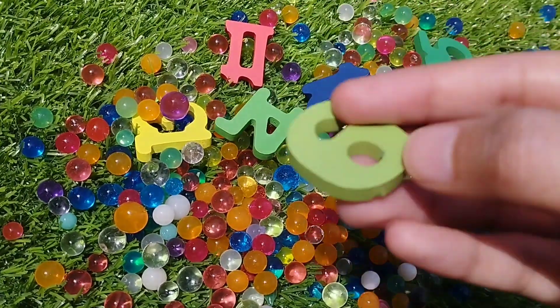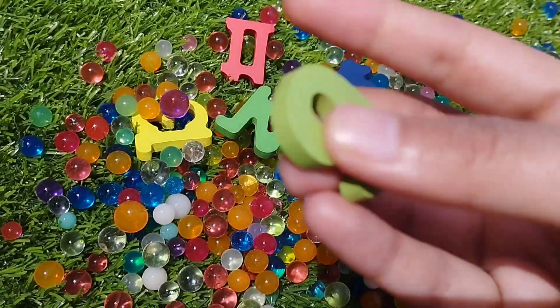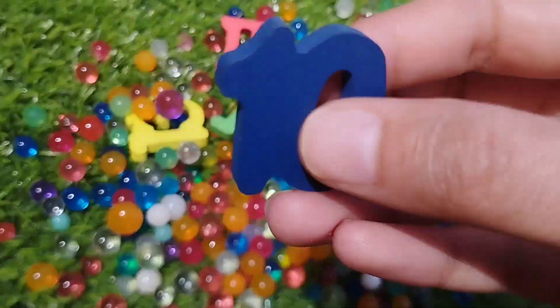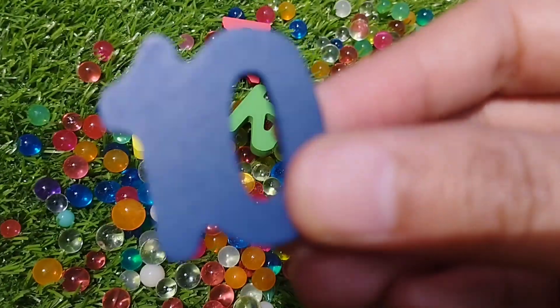Number 9. This is number 9. Number 9. Number 10. This is number 10.